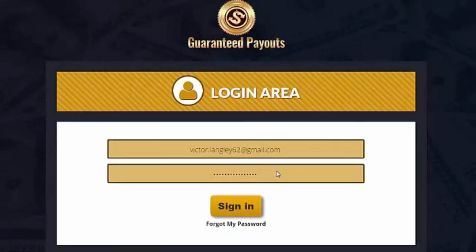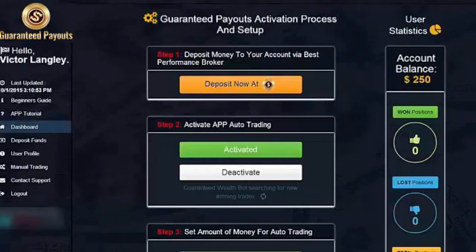Let me show you what I mean. I've logged into the software and set up a brand new trading account, which I've funded with just $250. You can see the time here is 10 after 3. The system automatically seeks out the winning assets and places the trade for you.